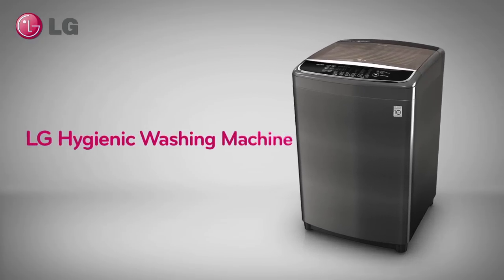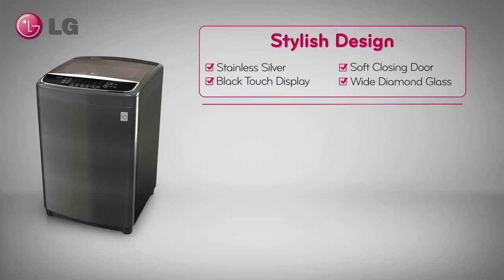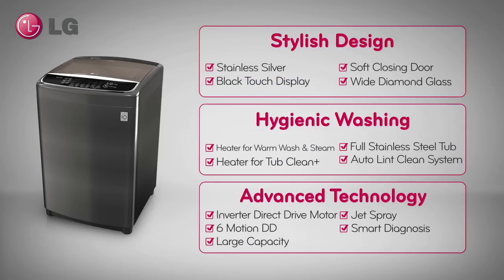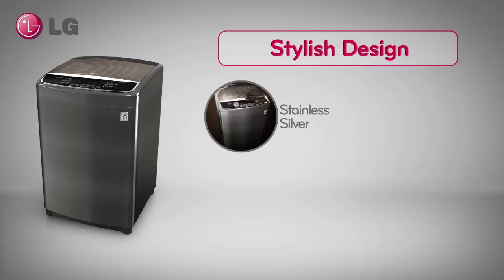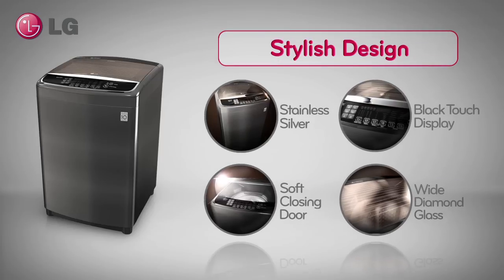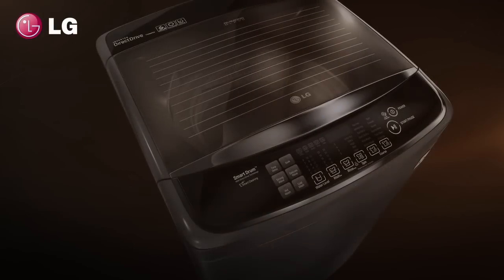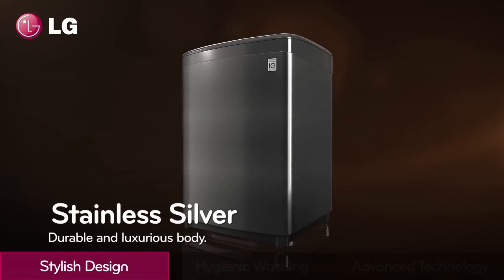The new LG Hygienic Top Load Washing Machine. Durable, sleek, stylish design.